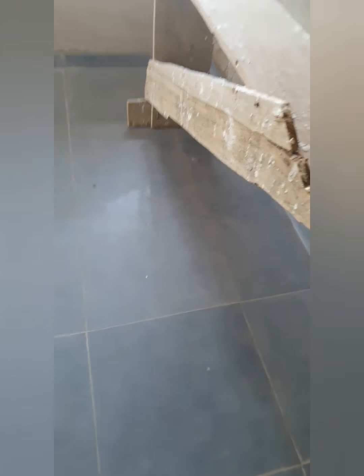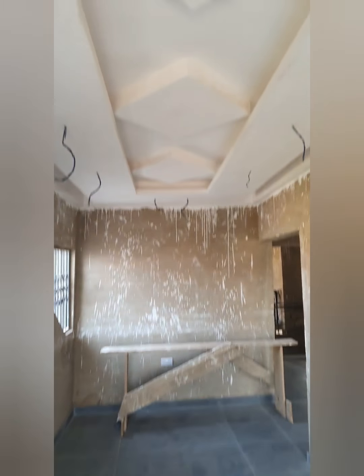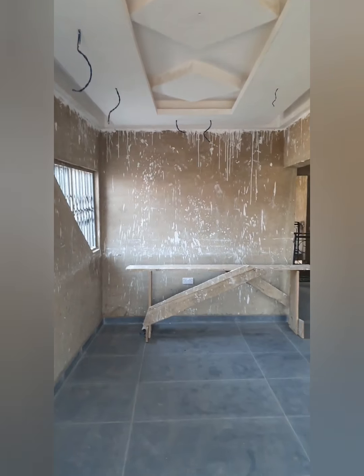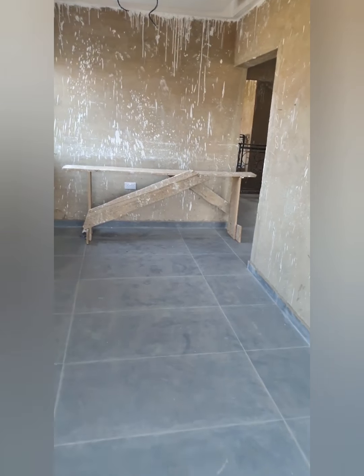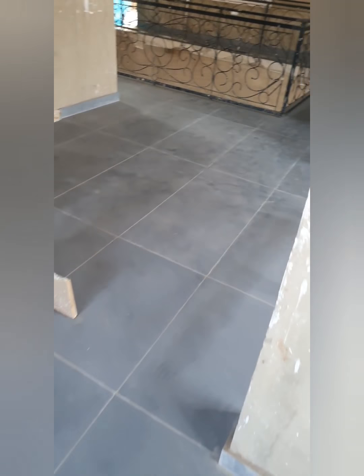At the top of the stairs to the left, we have the man cave. Hubby obviously wanted a place he could call his own — his own space for him and his boys — and he's coming up with the designs of how he wants it set up. On the right-hand side as you come up the stairs, you've got the first bedroom upstairs. There are three bedrooms located upstairs, making it a five-bedroom house overall.